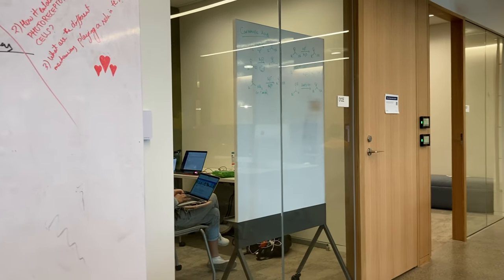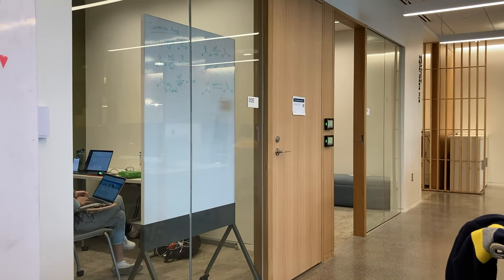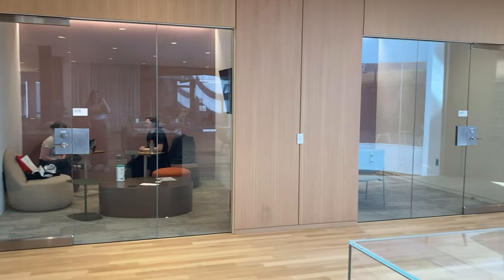My fourth thing to love about Nielsen are the reservable study rooms, which offer a variety of chairs, tables, and tech setups, and can be reserved online up to a week in advance. They're a great place to meet for a group project because you know the space will be all yours.